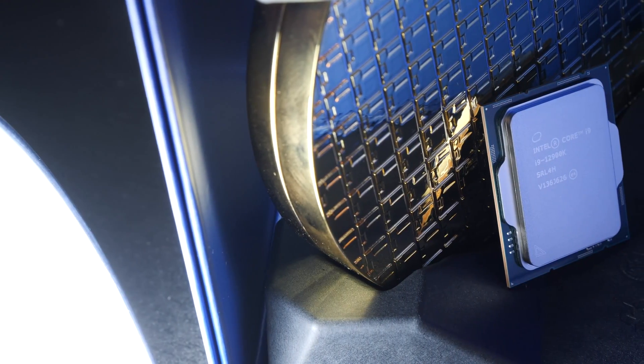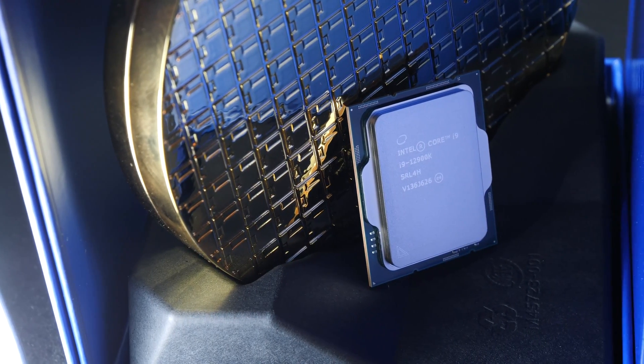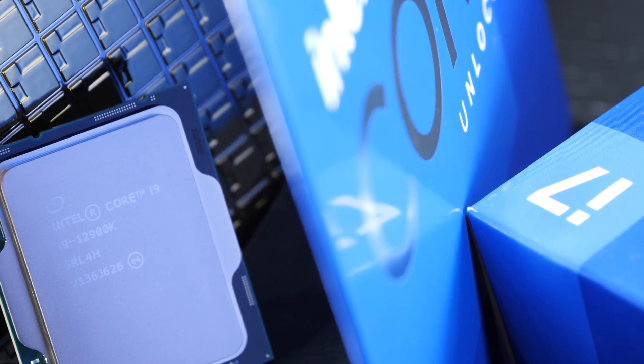This, my friends, has to be the latest review of the Intel Core i9-12900K you can find, at least for this very moment, which of course will change soon. As you're used to from me, I'm not even a single month late with my tests, but several.